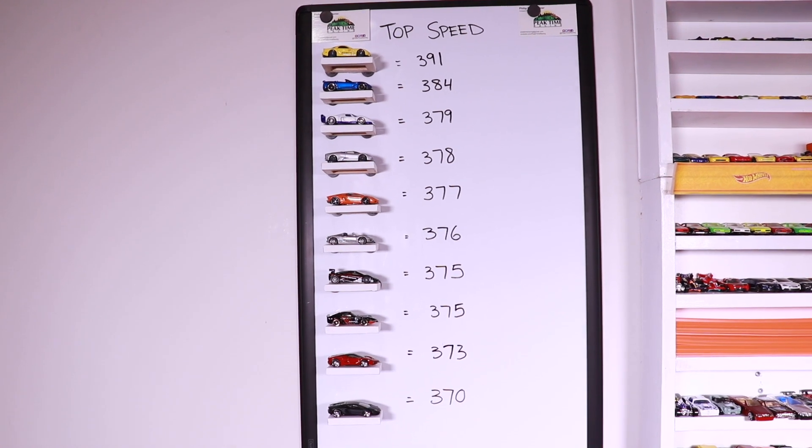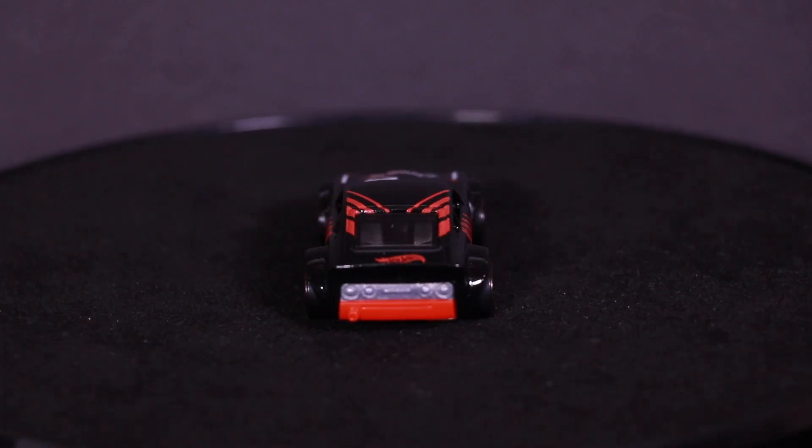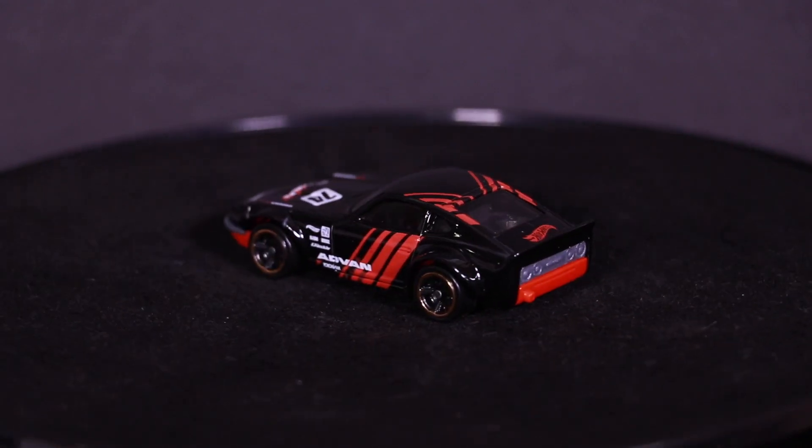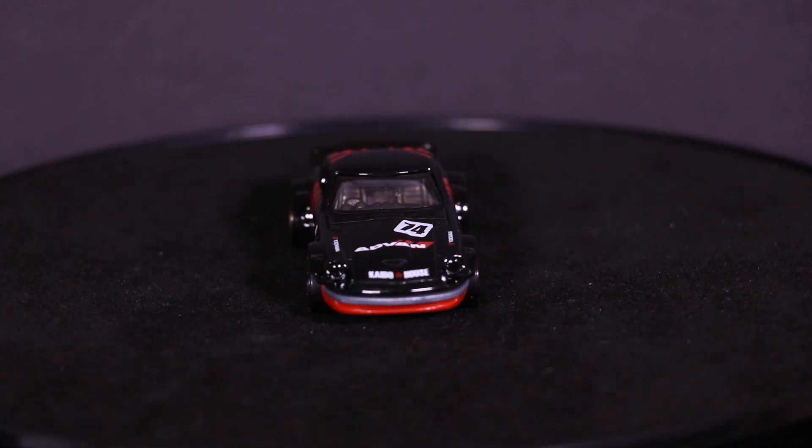So there we have it. There's our nice top speed board up to date. Thanks a lot for watching this one, guys. If you like this video, throw it a thumbs up. If you're not subscribed, make sure you guys subscribe. I'll catch you guys on the next one. Bye-bye.